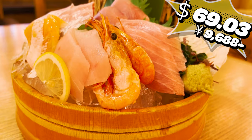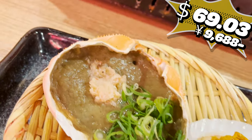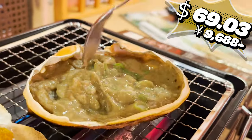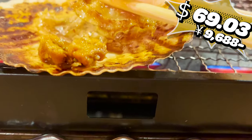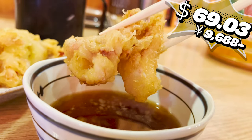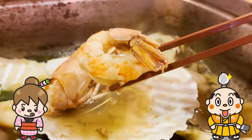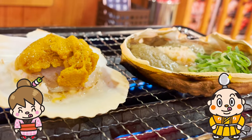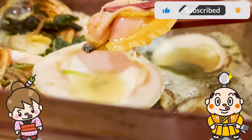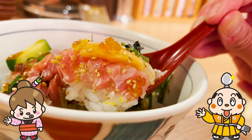Our total came to 69 dollars and 3 cents, 9,668 yen. I've enjoyed abundant seafood and this price is honestly a very great deal. We highly recommend you visit this place. If there's a restaurant you'd like me to introduce, let me know in the comments. Please like and subscribe to my channel too. Well, that's it for today — see you in the next video.